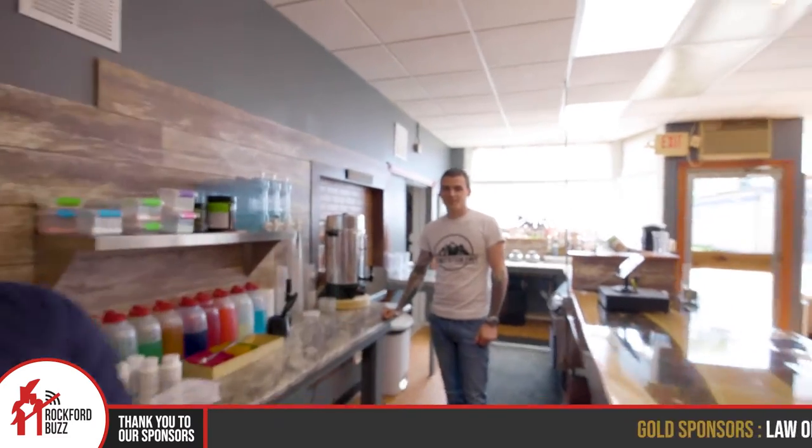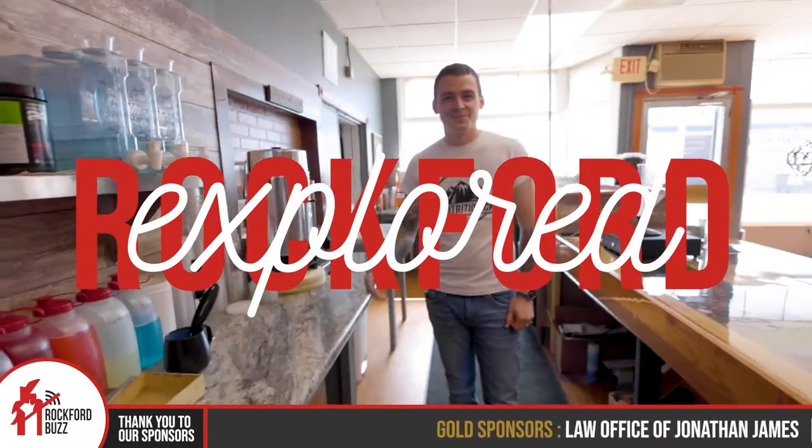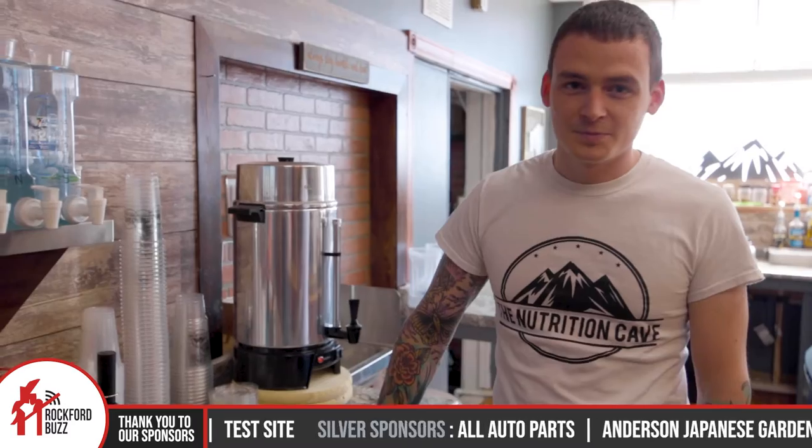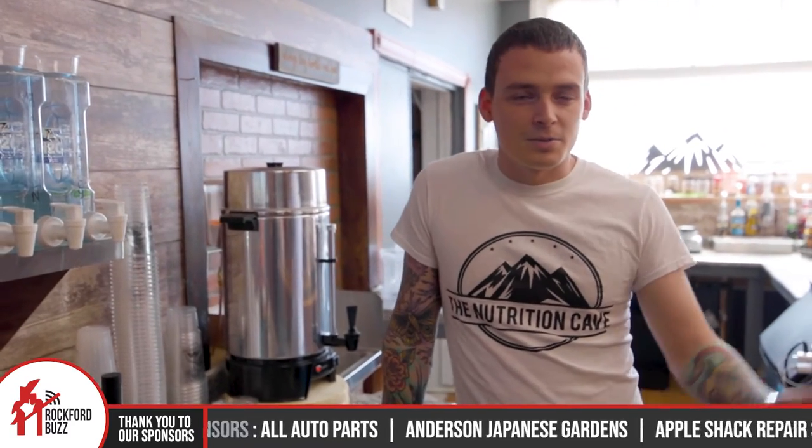Hey, Rockford Jake here. Today I'm joined by Andrew from the Nutrition Cave up in Cherry Valley. How's it going, Andrew? So for those that are not familiar with the Nutrition Cave, just give me a real quick rundown about what it is that you guys do and what you're up to.